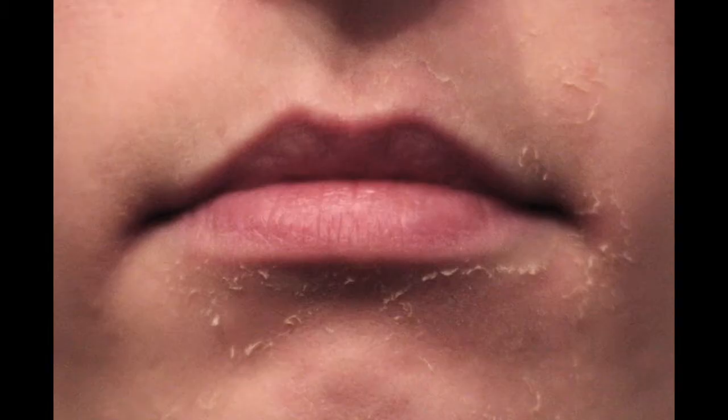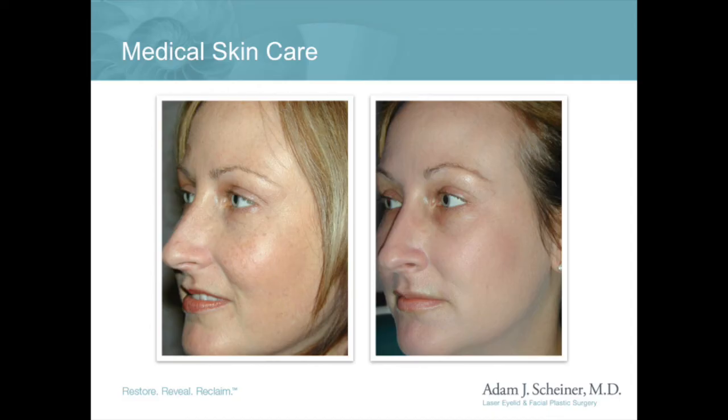Retin-A has to be used gradually because it can cause irritation if used too aggressively. Usually the skin can look worse originally when first starting Retin-A, but this improves over a few weeks and then the skin can appear healthier than it has in years.